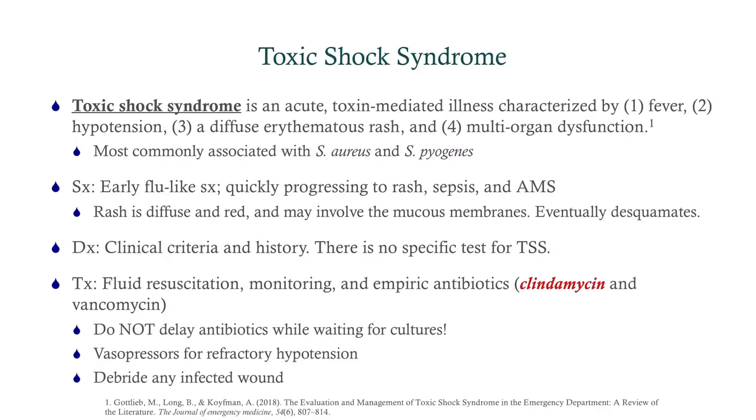Toxic shock syndrome is an acute toxin-mediated illness characterized by fever, hypotension, an erythematous rash, and multi-organ dysfunction. It's most commonly associated with staph aureus — the cause of the classic toxic shock syndrome — and the toxin is TSST-1. Streptococcus pyogenes can also cause it via a pyrotoxin. Either can cause this. Symptoms early on are flu-like, and it'll quickly progress to the rash, sepsis or shock, and altered mental status. The rash looks like a sunburn and can involve mucous membranes. Eventually the rash will desquamate. The diagnosis is clinical — there's no specific test.